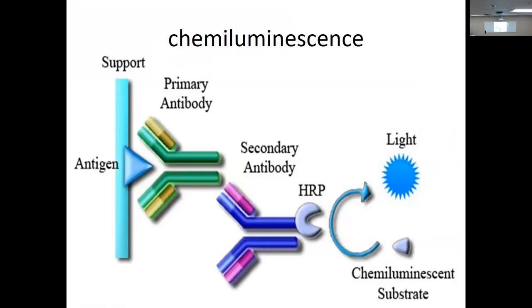Chemiluminescence — again supported with our antigen, primary antibody, secondary antibody with horseradish peroxidase. That chemiluminescence substrate then hits here and lights up or changes color. That was with our ELISA too — with our horseradish peroxidase and our primary and secondary antibodies. So again, indirect testing.